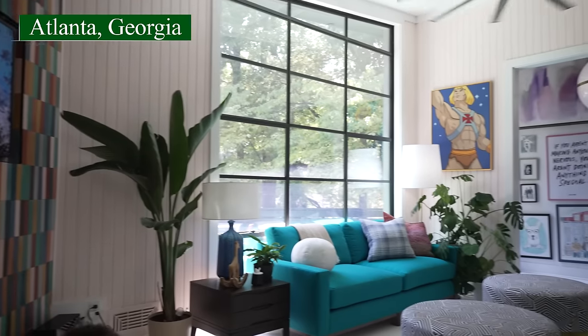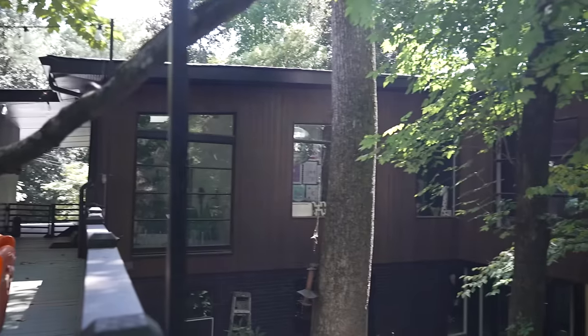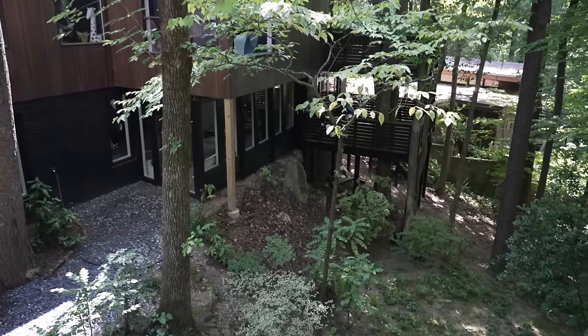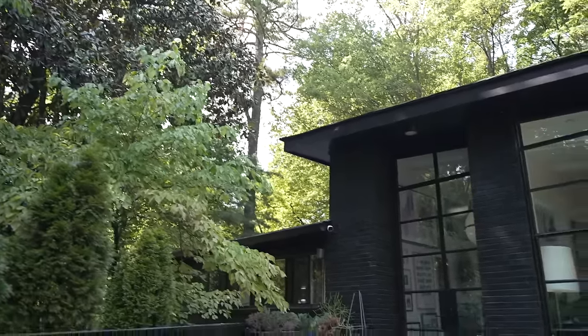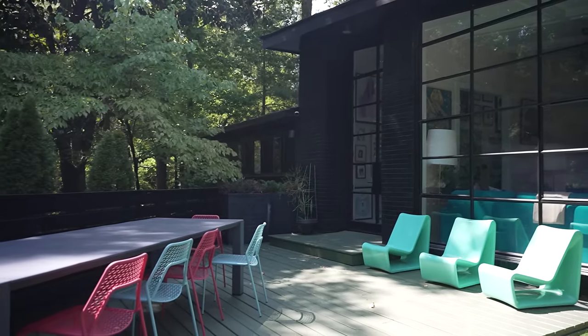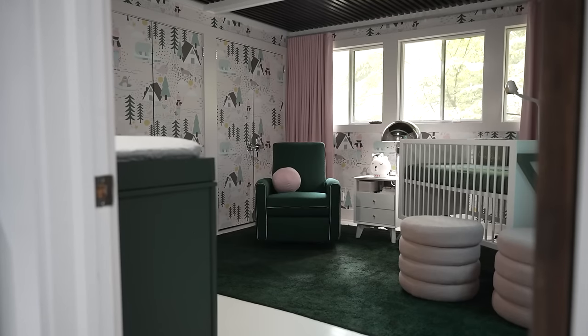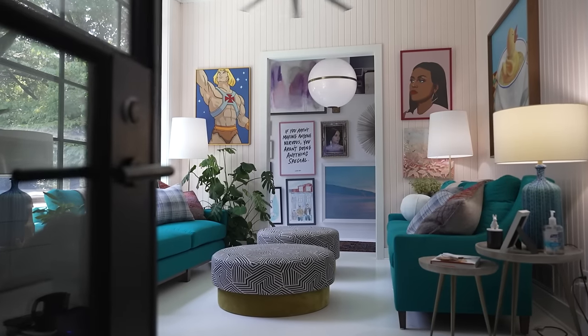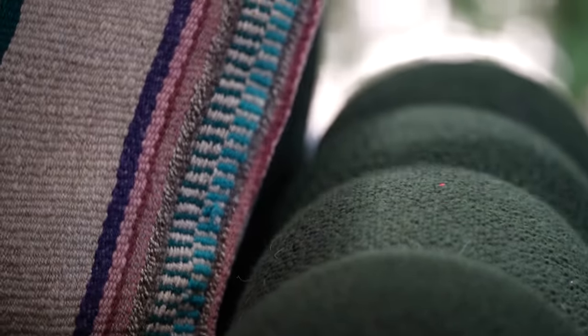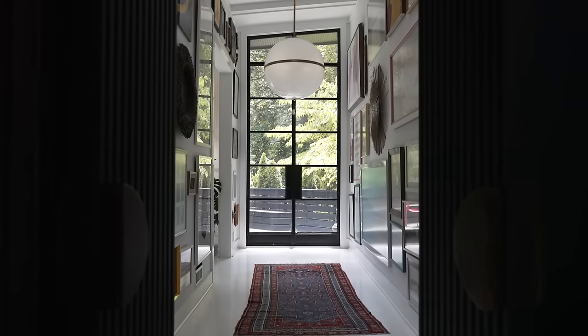Today on Homeworthy, we're taking you into the Atlanta home of interior designer and TV star Brian Patrick Flynn. His mid-century modern home sits atop a hill and is surrounded by lush greenery, giving it the feel of a treehouse with asymmetrical windows and balconies peeking out into the landscape. As new dads to a baby girl, he and his husband tailored each room to be kid-friendly, using performance fabrics and bright colors, while still maintaining a sophisticated and elevated approach throughout.